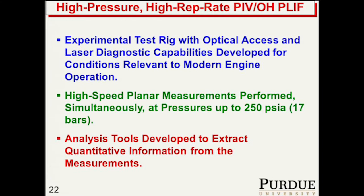We've developed the test rig and laser optical systems, and developed experience in operating these remotely. We've performed high-speed planar measurements at pressures up to 250 PSI, and done a lot of work to develop analysis tools to extract quantitative information from the measurements.